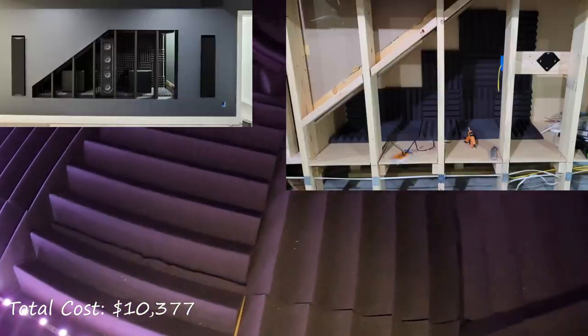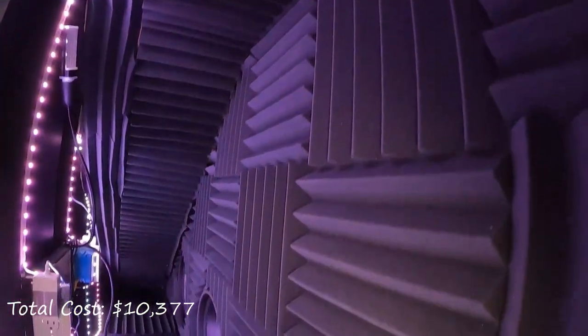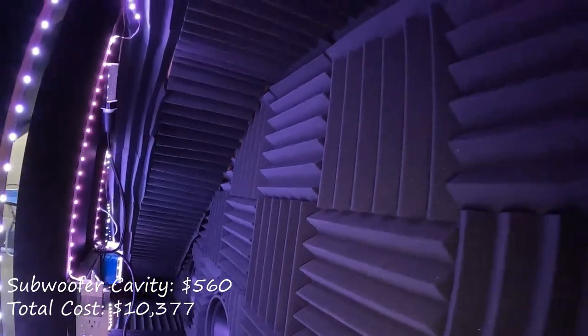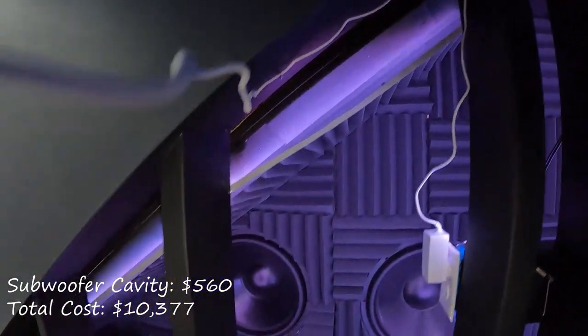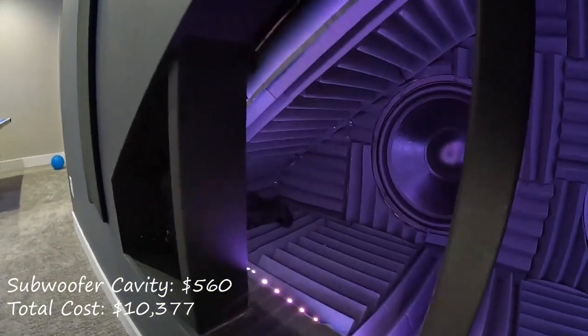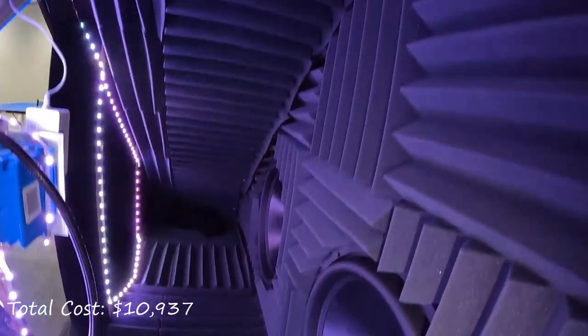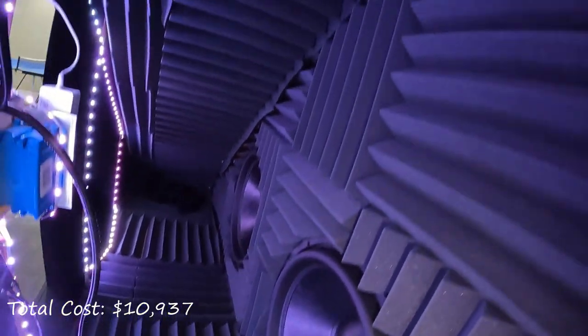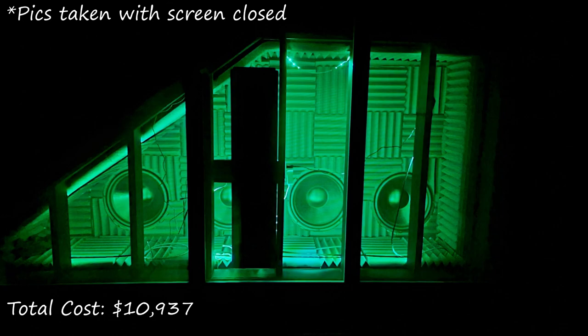The cavity behind the screen was initially built to hold the two SVS PB1000 Pro subwoofers, but my subwoofer plans changed and they are now along the rear wall. The total cost of this cavity was $560. This includes a jigsaw for $64 to cut the holes for the 18-inch subwoofers, Govee LED lights for $35, three SVS subwoofer RCA cables for $55, a hot glue gun for $20 to attach $125 in foam tiles, which are mostly for aesthetics. The cavity currently houses the four 18-inch Stereo Integrity subwoofers in the infinite baffle setup, and the Govee LEDs light them up so you can see the subwoofers through the acoustically transparent screen when it's dark.